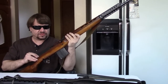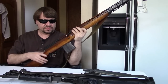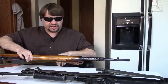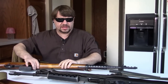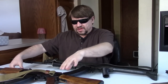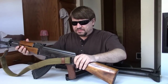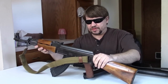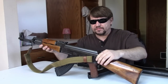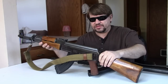Finland did refurbish and keep the SVTs around, but finally gave up and went in another direction. They sold them off to Interarms in 1958, and these actually became the first SVTs imported into America. By the '50s no one was really interested in the SVT — it was a quickly aging design with plenty of new designs coming onto the market.